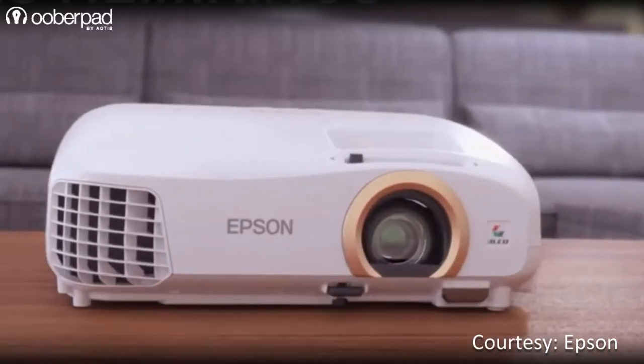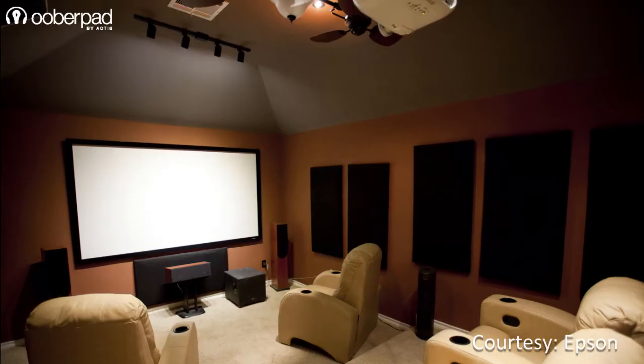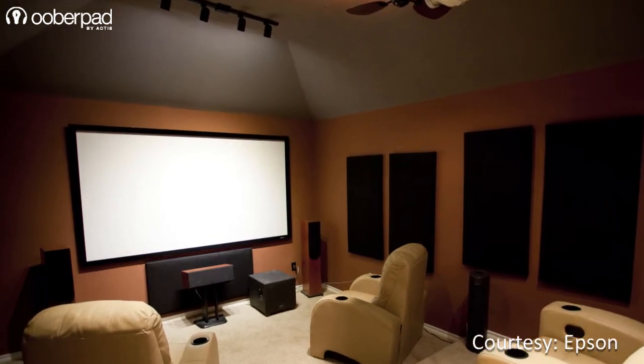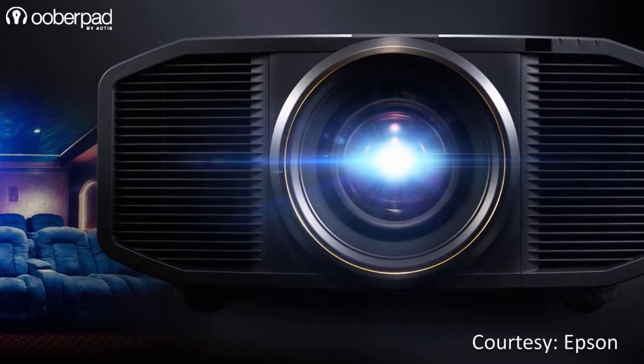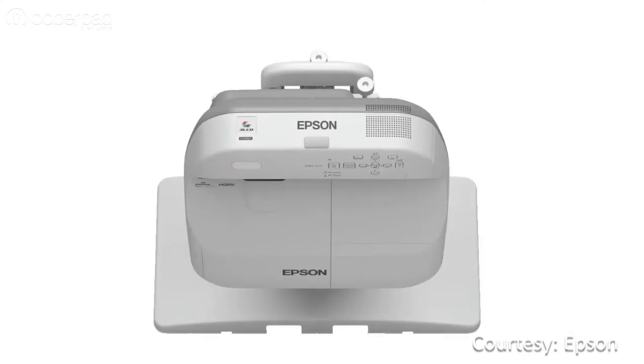Over the last few years, the use of projectors in home theater systems is getting increasingly popular. Despite its popularity, many users still have their doubts about using them. At Uberpad, many of our customers often tell us that they know very little about the different types of projectors. In this video, we help you understand the difference between standard, short throw, and ultra-short throw projectors.